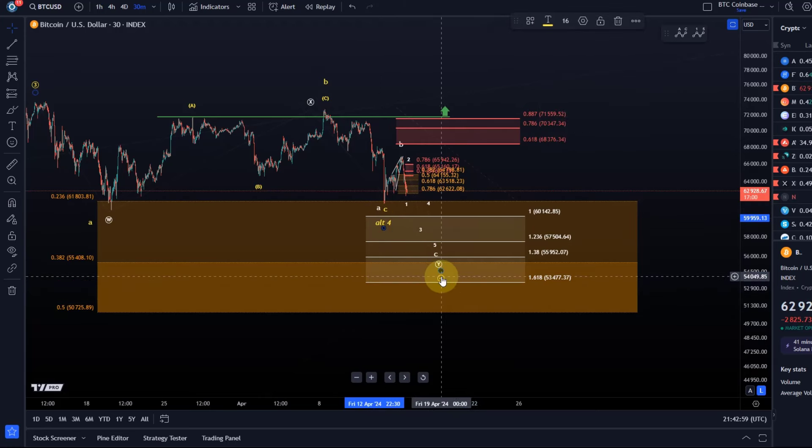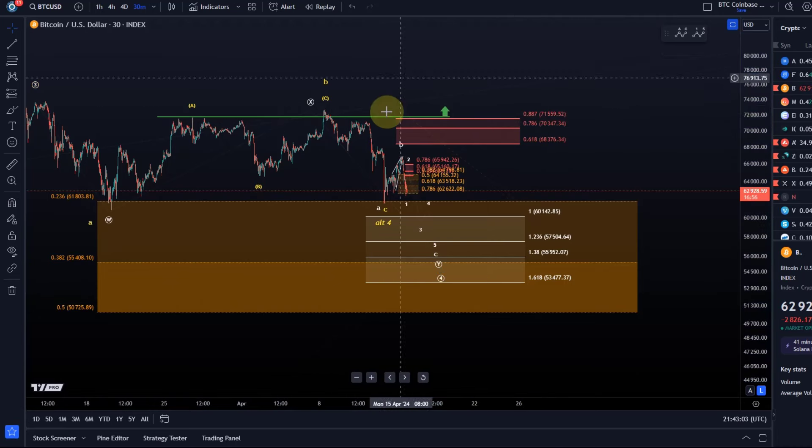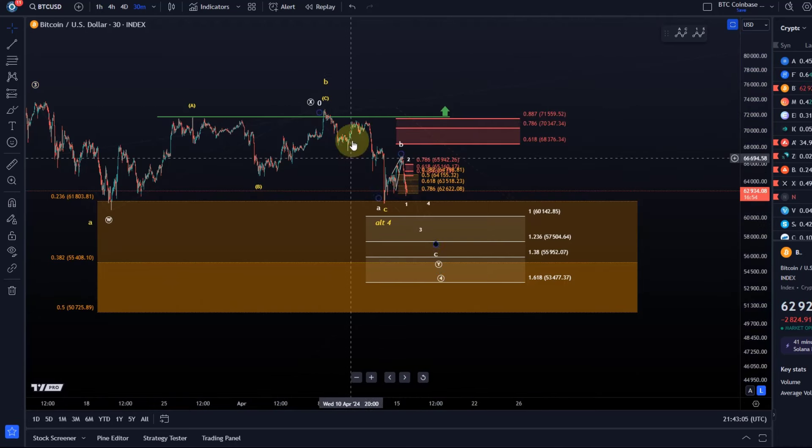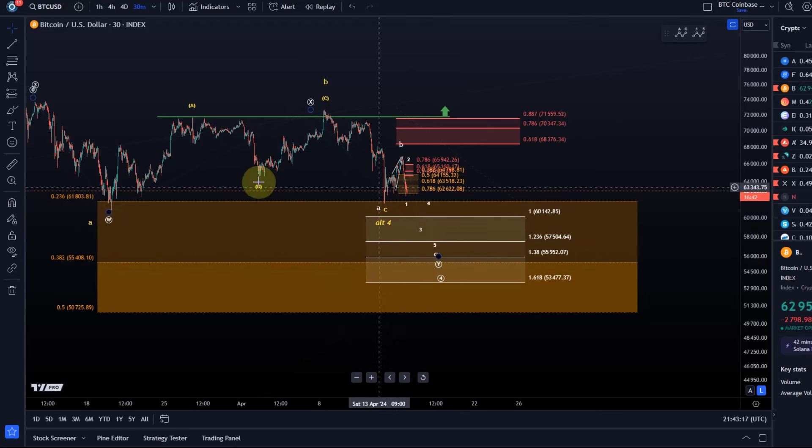Both scenarios are likely — what people sometimes forget is that the market could literally do anything. All I share are two scenarios from the infinity of possibilities, but it seems like the pathway to the downside is currently unfolding.